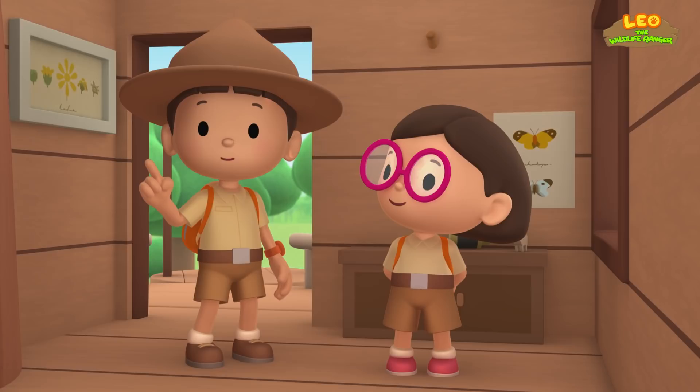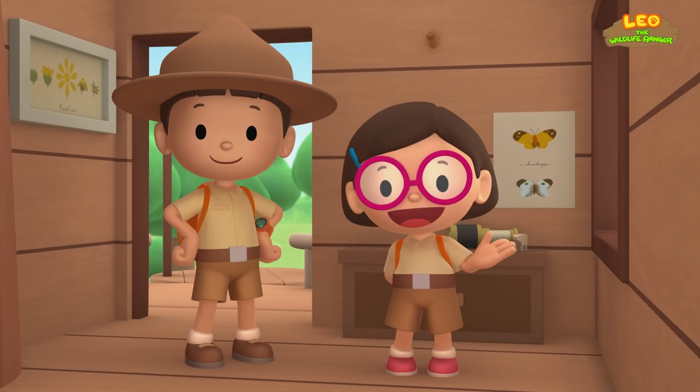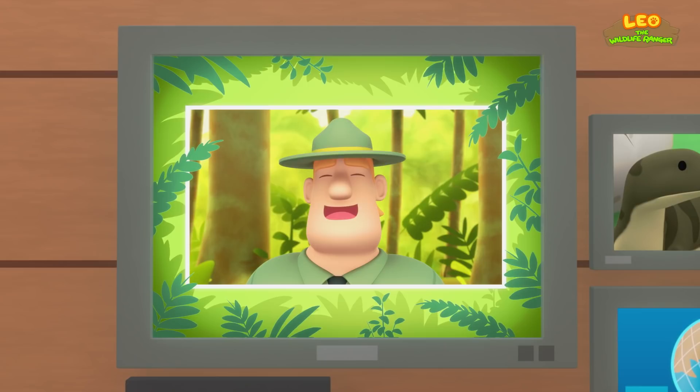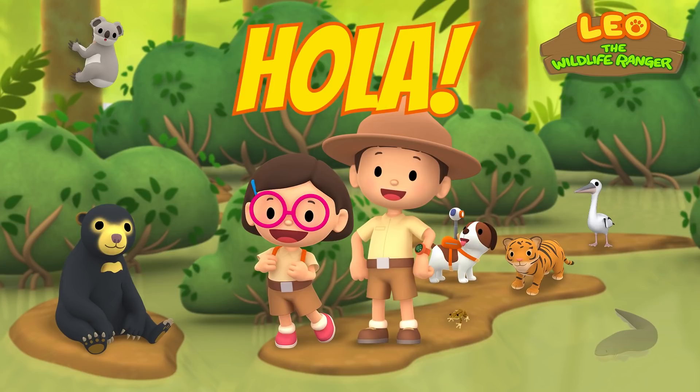We found a young Komodo dragon in our garden. We learned that a Komodo dragon is a lizard. So we went to the rainforest and found a safe, empty spot in a tree. Good job, children! You did it! You are amazing wildlife rangers!